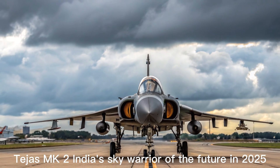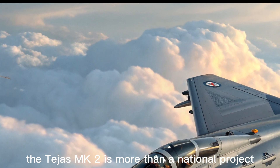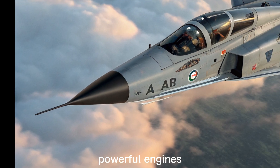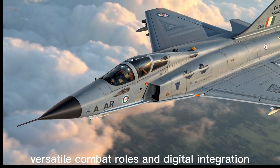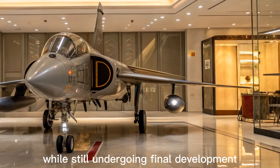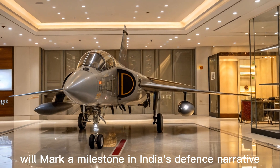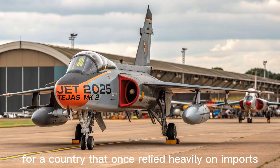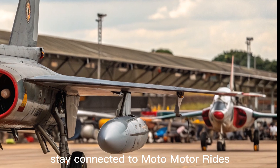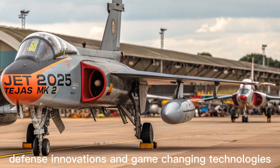Tejas MK2 — India's sky warrior of the future. In 2025, the Tejas MK2 is more than a national project; it is a symbol of India's aerospace evolution. With cutting-edge avionics, powerful engines, versatile combat roles, and digital integration, the MK2 is ready to take on both regional and global threats. While still undergoing final development and limited series production, its entry into active service will mark a milestone in India's defense narrative. For a country that once relied heavily on imports, the Tejas MK2 is a declaration of independence in the skies. Stay connected to Moto Motor Rides for more exclusive insights into the world's most advanced aircraft, defense innovations, and game-changing technologies.